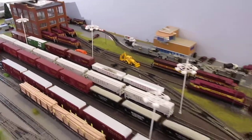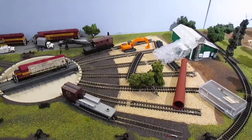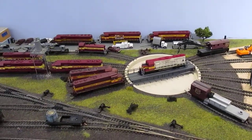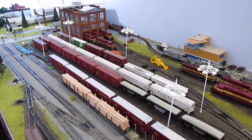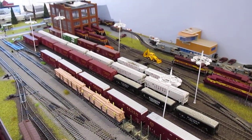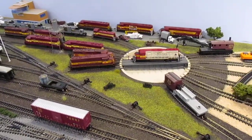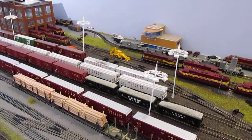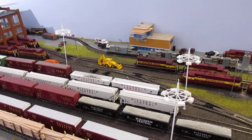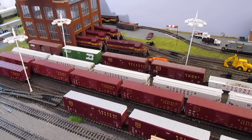Now this area is the Wisconsin Central Fond du Lac yard, and this is the area that's going to have the biggest change. What I plan on doing is moving the Wisconsin Central yard to the new addition. I don't like how compact this area was to begin with. I really like Wisconsin Central — I've been to that yard numerous times when I was a kid. I'm going to have Wisconsin Central and Wisconsin Southern, but I just didn't like how compact this area was. So I'm going to get rid of this yard and put the actual Fond du Lac yard in with the new addition — a much larger and more thought-out yard, kind of like how the Norfolk Southern yard is.